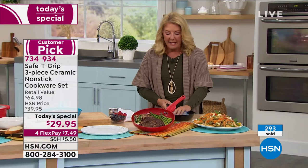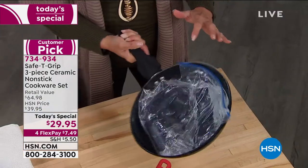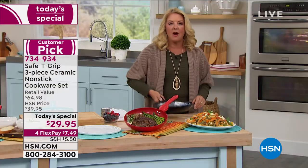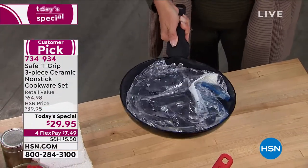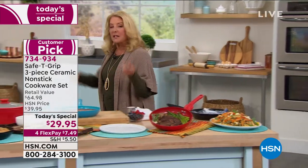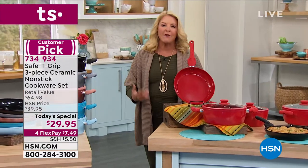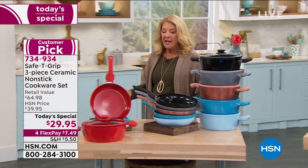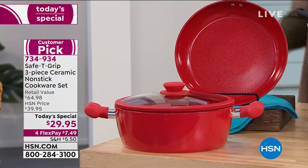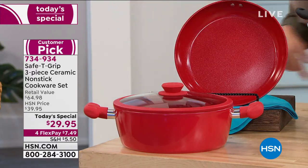Switching to the Safety Grip grip is the difference between straining and control. Even without the great handles, at $29.95 it would be a phenomenal deal — that's insane for all of this, including the beautiful lid. Flex pay makes it $7.49 to try it. If you have old peeling, sticky, rickety pans at home, try these. If you don't feel a dramatic difference, send them back within 30 days for a full refund.